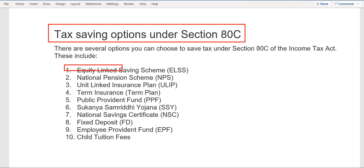Let's talk about them one by one. The first one is ELSS — Equity Linked Saving Scheme. This particular scheme has investment into mutual funds. Various mutual fund housing companies have their mutual funds available in the market, and you can invest into those. That investment goes directly into the stock market.